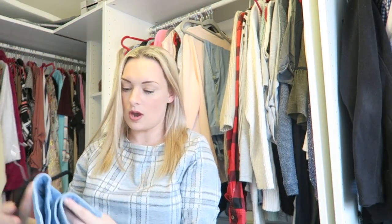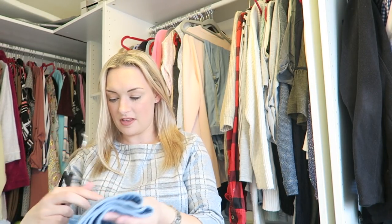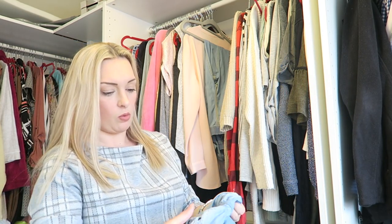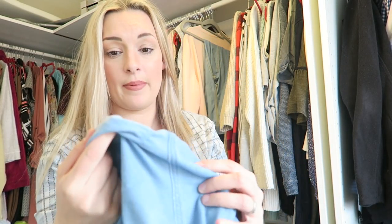More jeans here that I'm not actually sure fit me. I can try those on — but they're torn in the crotch. I don't know if you can see that but they are completely torn, so they just need to go in the bin.